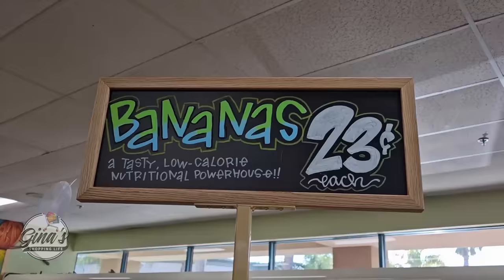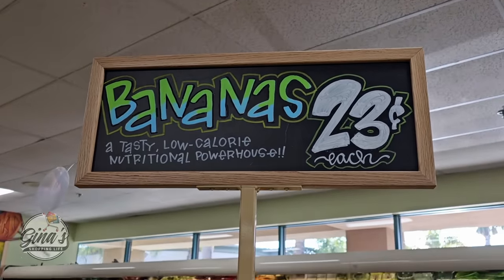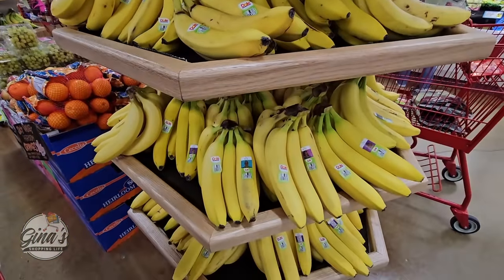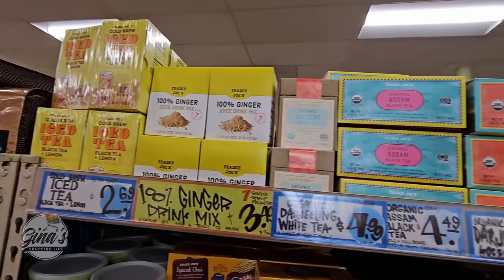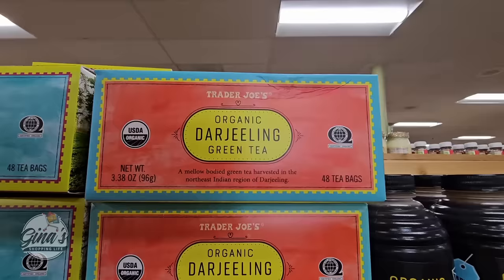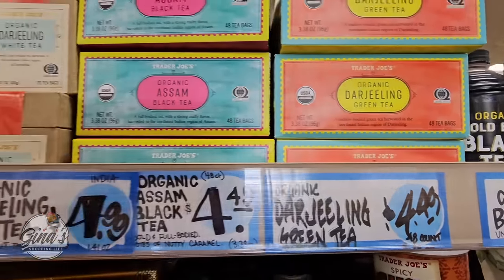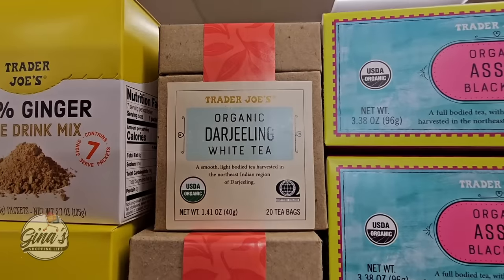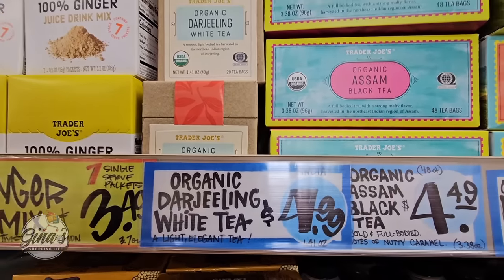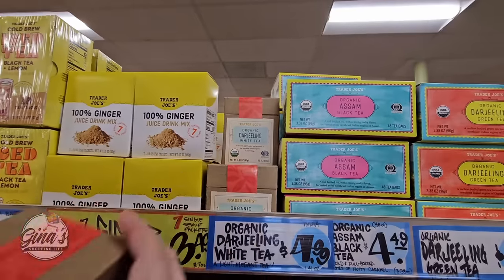The bananas — yes, Trader Joe's has increased the price of bananas from $0.19 up to $0.23. Let me know in the comments below how you feel about that. And the teas — they really have a good selection of tea. We have seen the Organic Darjeeling Green Tea, that's been out for a while. But this one is new — the Organic Darjeeling White Tea, so we'll try that one. But all their teas honestly are really good. I've had like all of them because I love drinking tea, especially in the afternoon.